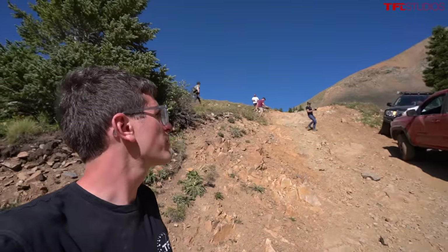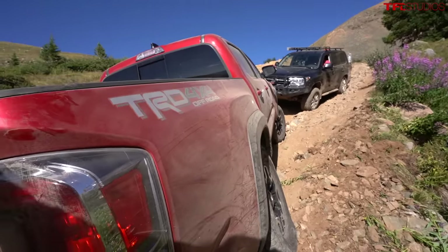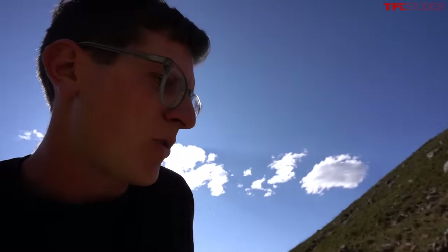That was a beautiful recovery from Kurt and the team — the driver did awesome. So we're back on the trail and back to the top of the mountain. We've got that view at 12,000 feet, and I'm walking straight up probably a quarter to a third of a mile.